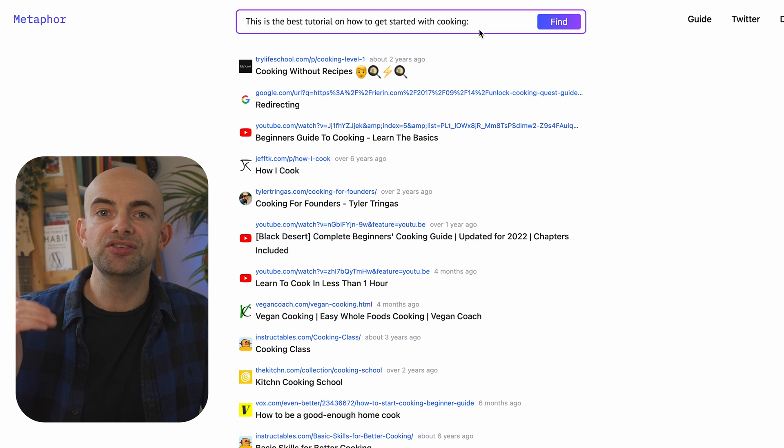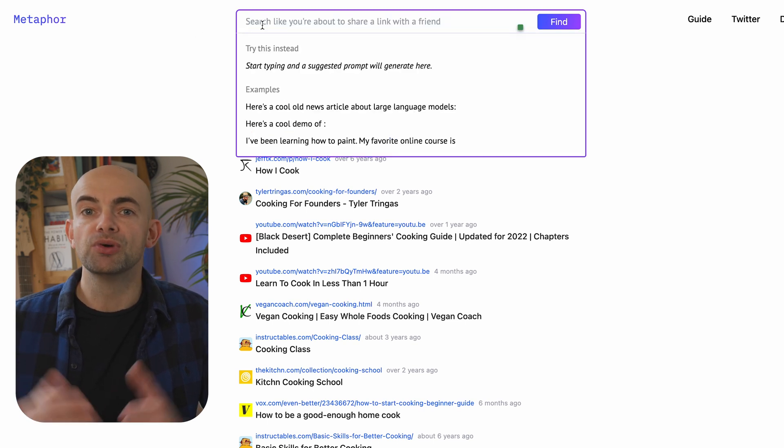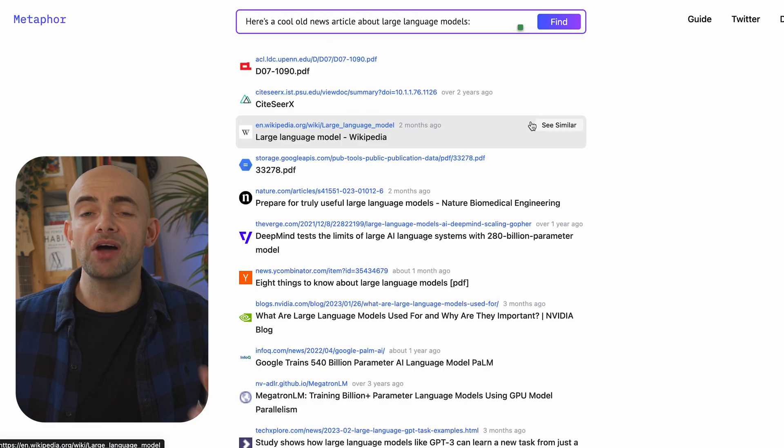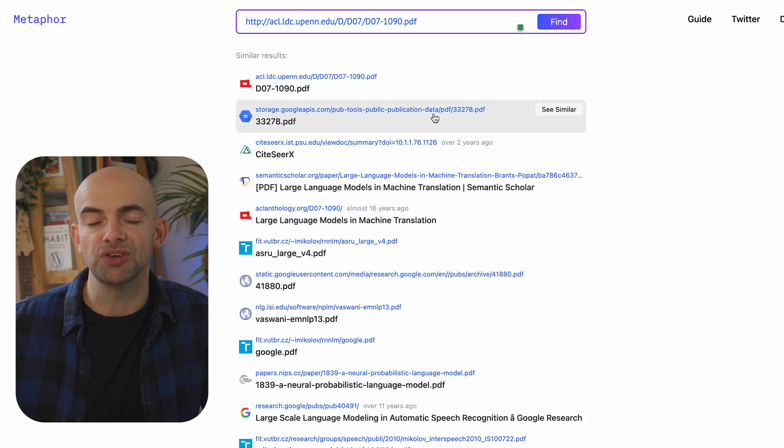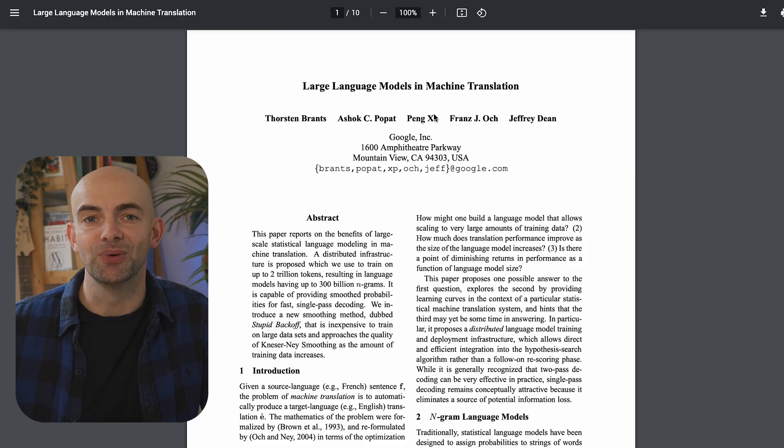For example, we might say something like 'this is the best tutorial on how to get started with cooking and then colon.' The results displayed are quite different from how Google's algorithm searches, and Metaphor takes a bit of getting used to, but produces content that I wouldn't have discovered via a simple Google search alone. So it's definitely worth exploring.